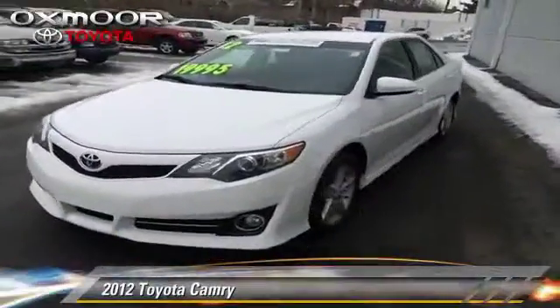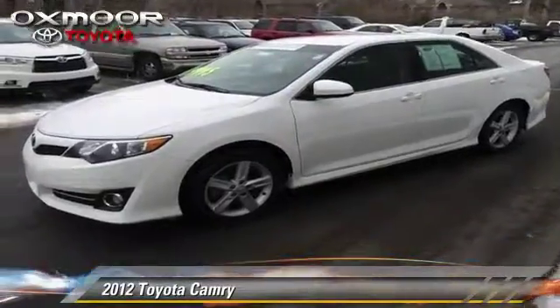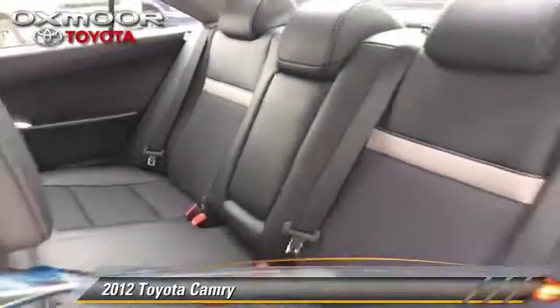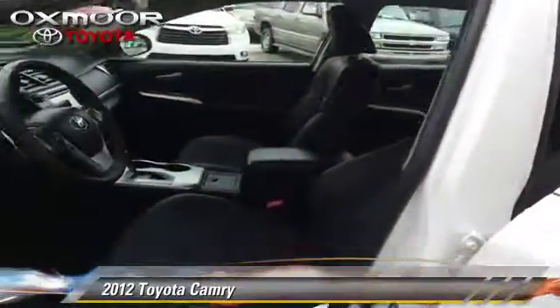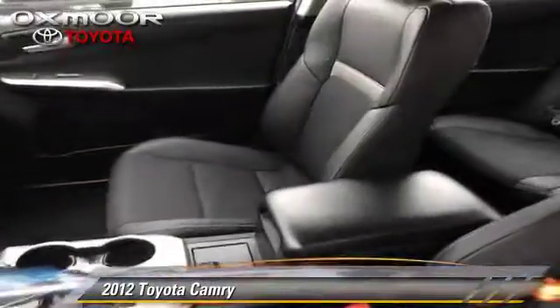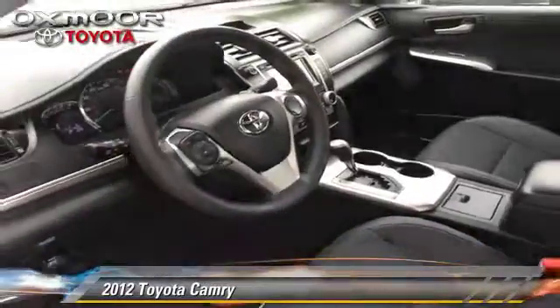The 2012 Toyota Camry. With a six-speed automatic transmission, this vehicle, with fewer than 5,000 miles on the odometer, is well equipped. This Toyota features cruise control and power steering. Safety features include traction control, stability control, and four-wheel ABS.